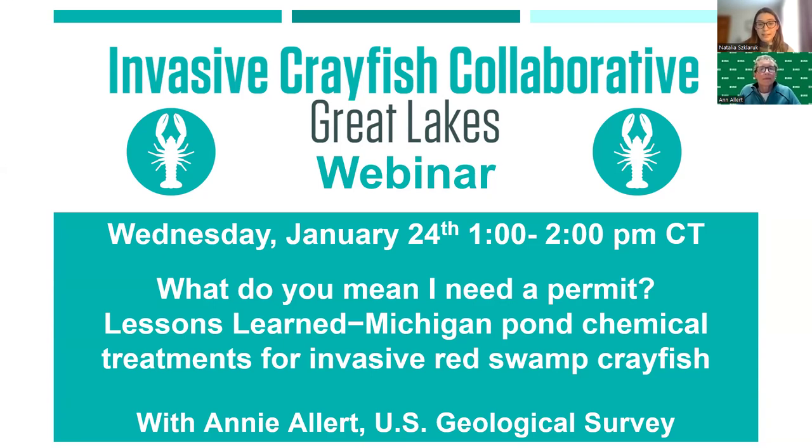Annie is a research fish biologist at the U.S. Geological Survey Columbia Environmental Research Center who conducts on-site assessments investigating the effects of contaminants on aquatic ecosystems and new methods for the control of invasive crayfish. Her work has recently focused on effects of lead mining on native crayfish populations in Missouri and the use of chemical control for invasive red swamp crayfish in southeast Michigan.